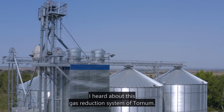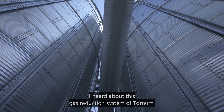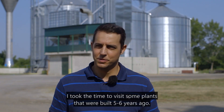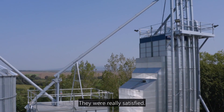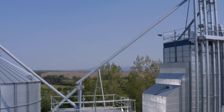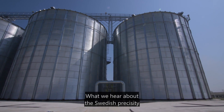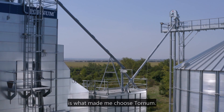I heard about this gas reduction system of Tornham and I also took the time to visit some plants that were built five, six years ago, and they were really satisfied. What we heard about the Swedish precision made my mind up to choose Tornham.